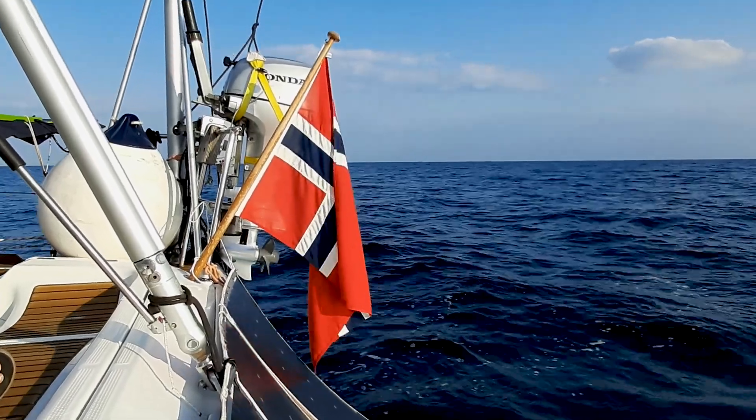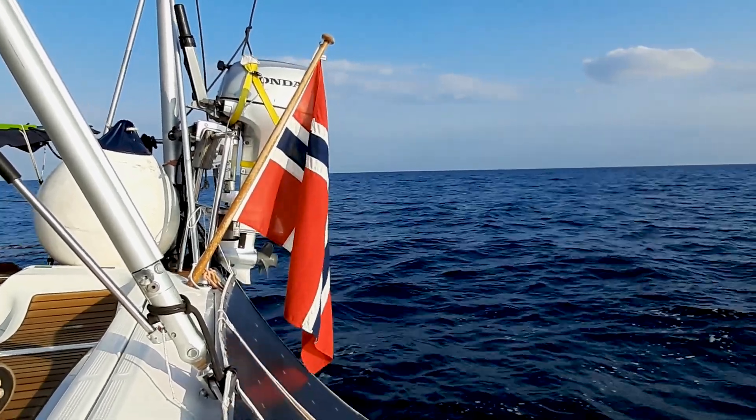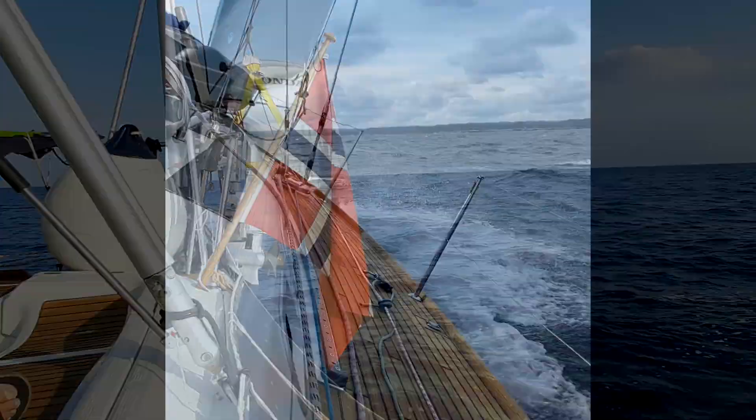We are sailing four knots downwind and the wind is blowing seven knots. As you can see on the old flag, there's almost no relative wind at all.